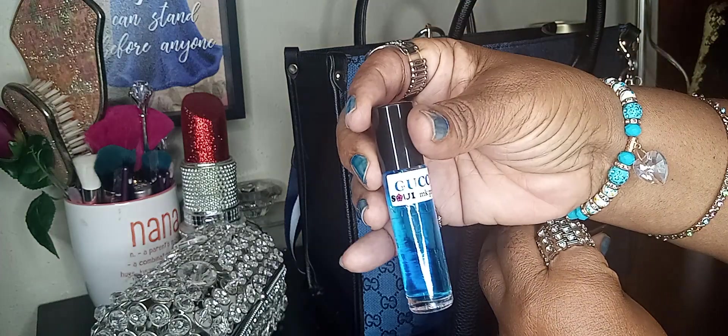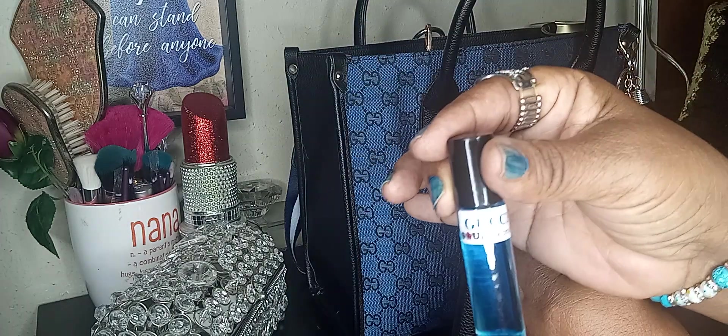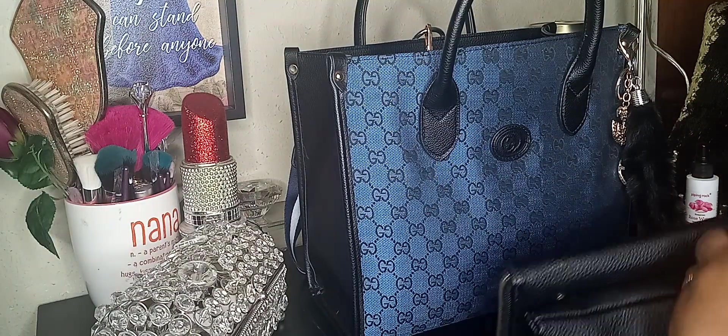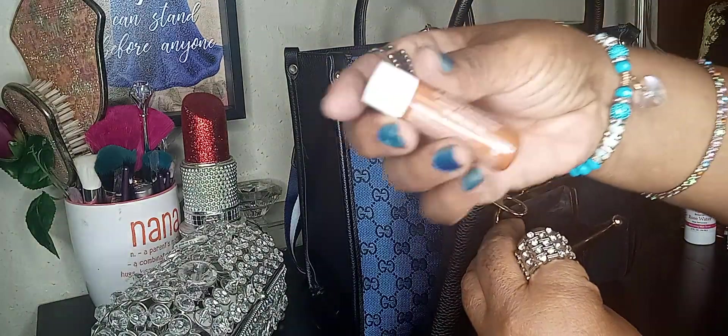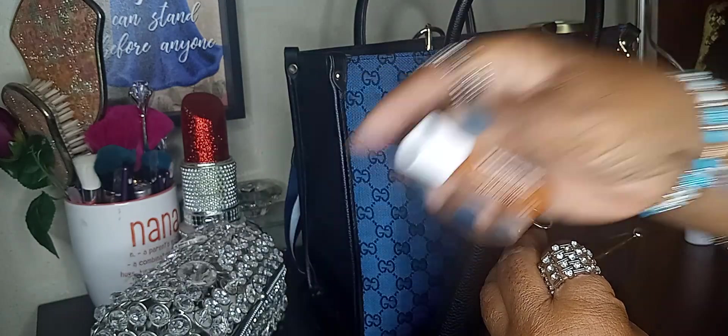I have my Gucci — it's blue and it smells really good. Goes with my purse, right? Yes! And then my Vaseline lip therapy cocoa butter — I got that from Dollar Tree.